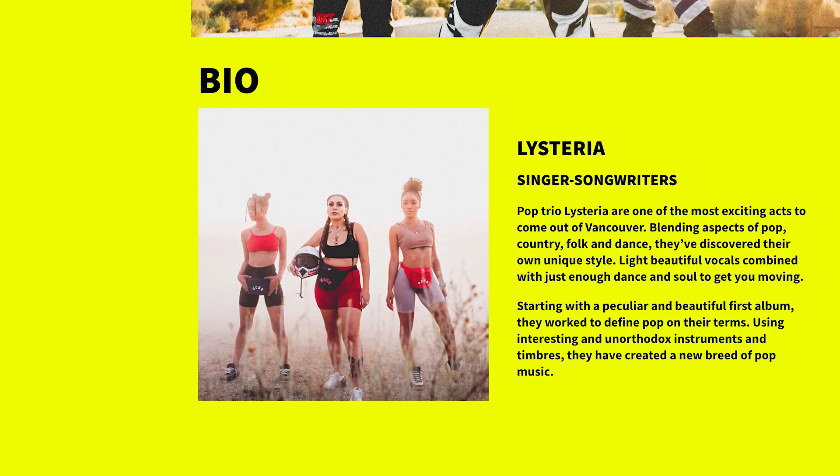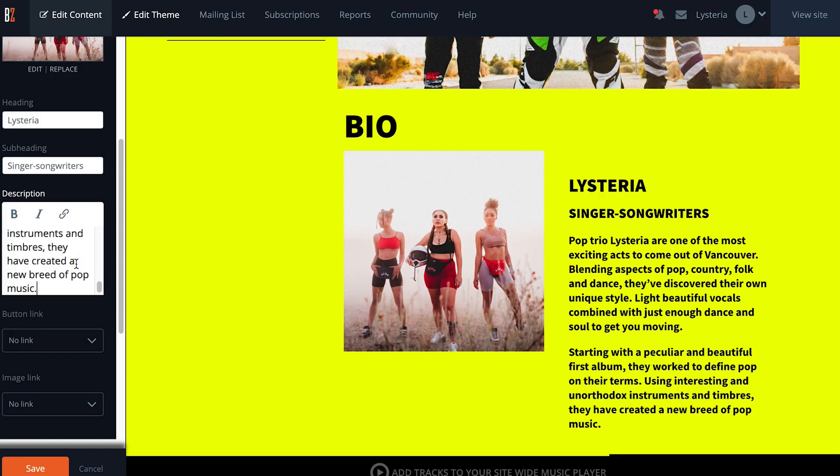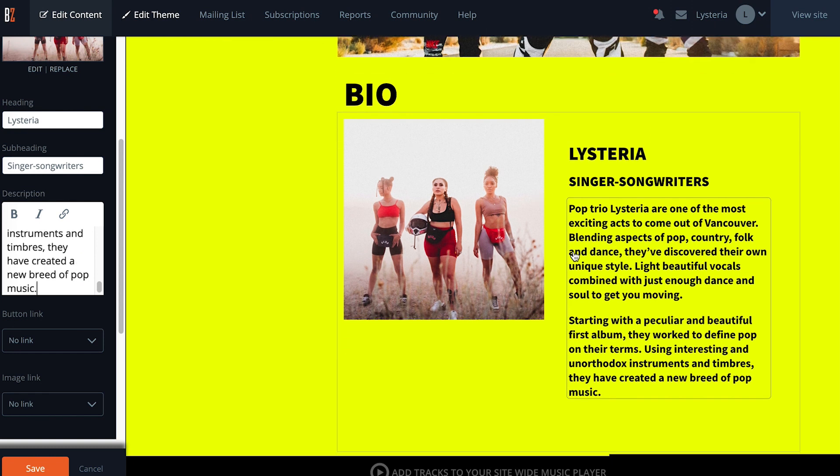Keep in mind that a promoter, venue, or music blogger may just copy and paste your bio directly from your EPK to promote you. Add a few sentences that sum up your band, making sure to talk about your genre of music. You can also include a recent accomplishment. This is your elevator pitch — it's the way you will introduce yourself quickly.